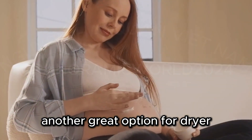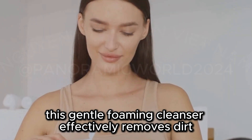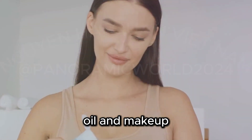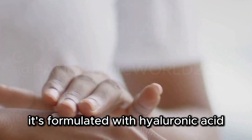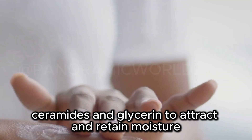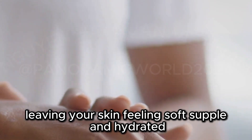Another great option for dry or dehydrated skin is the CeraVe Hydrating Facial Cleanser. This gentle, foaming cleanser effectively removes dirt, oil, and makeup without stripping the skin of its natural moisture. It's formulated with hyaluronic acid, ceramides, and glycerin to attract and retain moisture, leaving your skin feeling soft, supple, and hydrated.